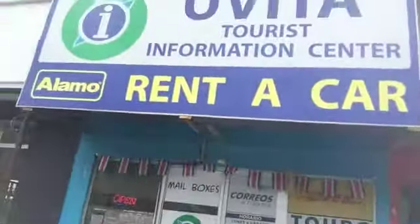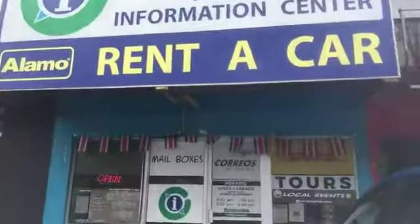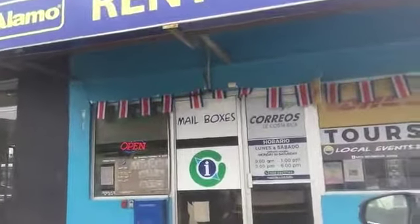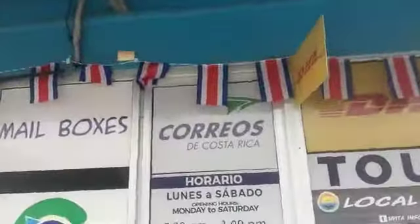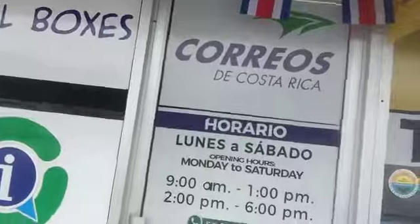They're in a little strip center here. There you go — the Uvita Tourist Information Center. They also do car rentals, which I didn't realize. On the door you can see 'Correos de Costa Rica' — that's the National Mail Service. So that's a bit about mailing and receiving items and packages here in Costa Rica.